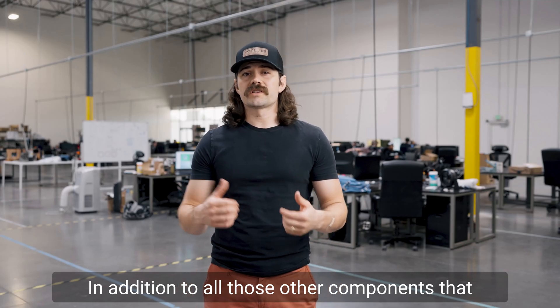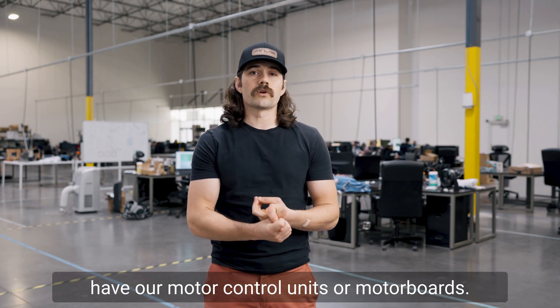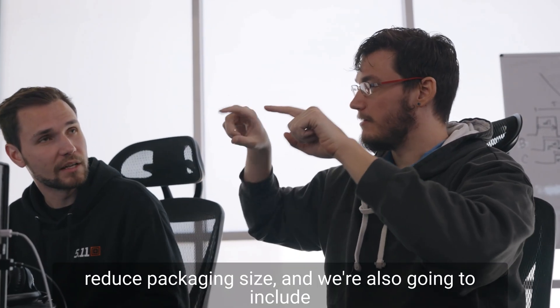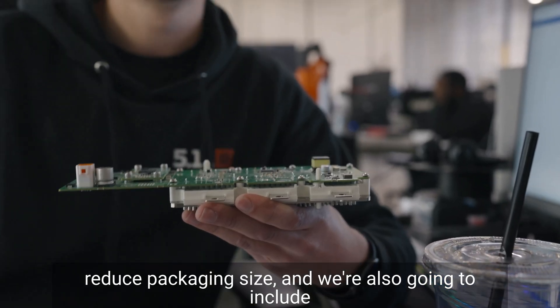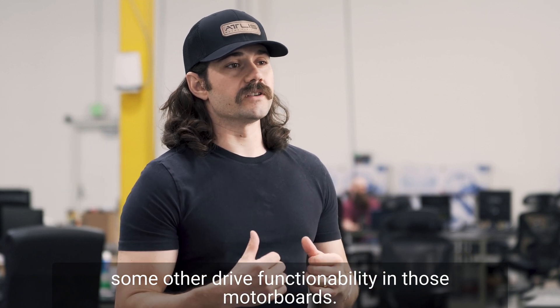In addition to all those other components we're working on for the XP, we also have our motor control units, or motor boards. The second revision is getting updated right now to reduce packaging size, and we're also going to include some additional drive functionality in those motor boards.